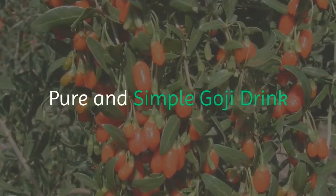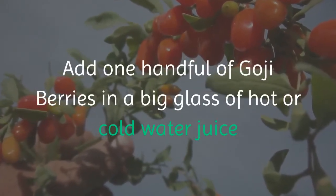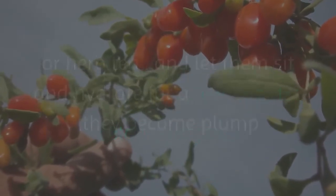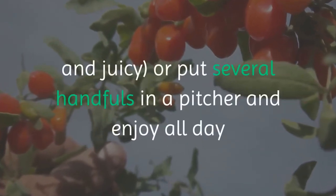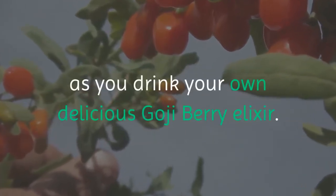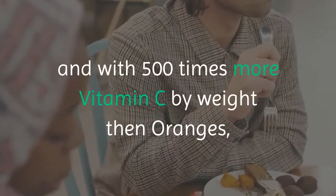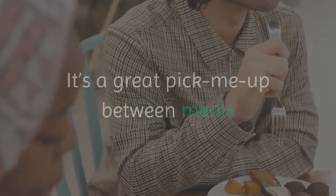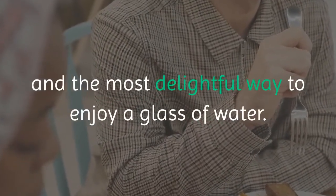Pure and simple goji drink: add one handful of goji berries in a big glass of hot or cold water, juice, or herb tea, and let them sit and hydrate for a few minutes — they become plump and juicy. Or put several handfuls in a pitcher and enjoy all day as your own delicious goji berry elixir. Chewing the gojis as you drink is a great experience, and with 500 times more vitamin C by weight than oranges, it's a great pick-me-up between meals.